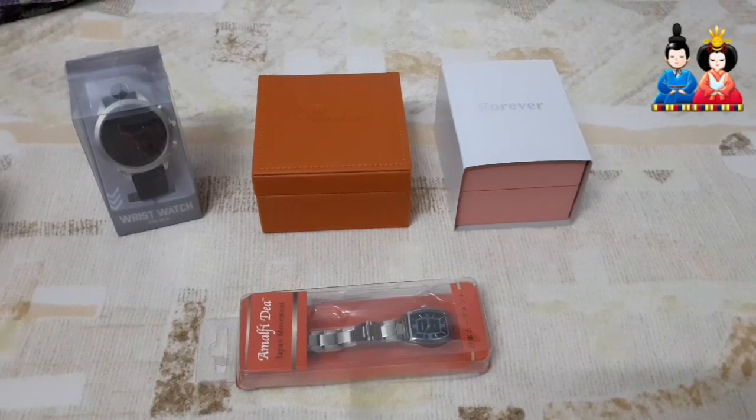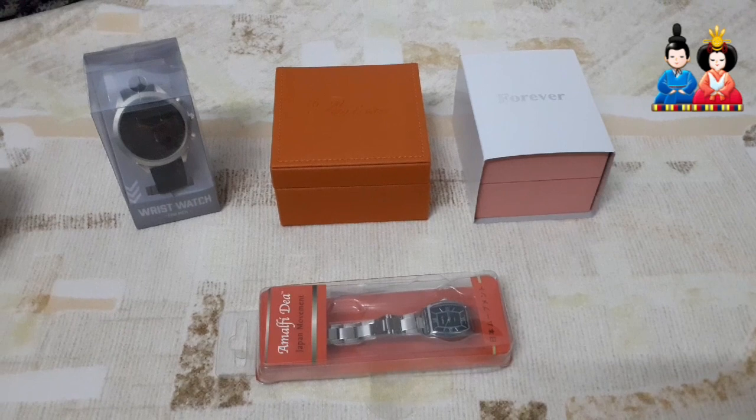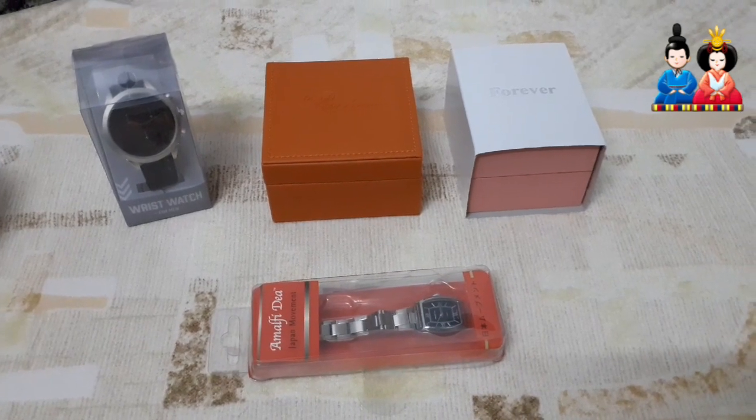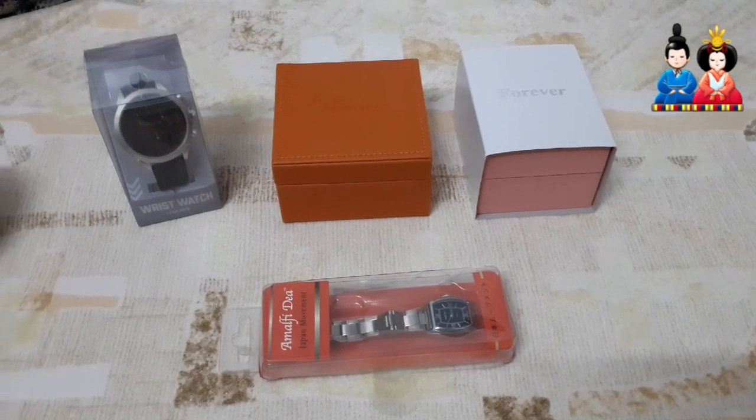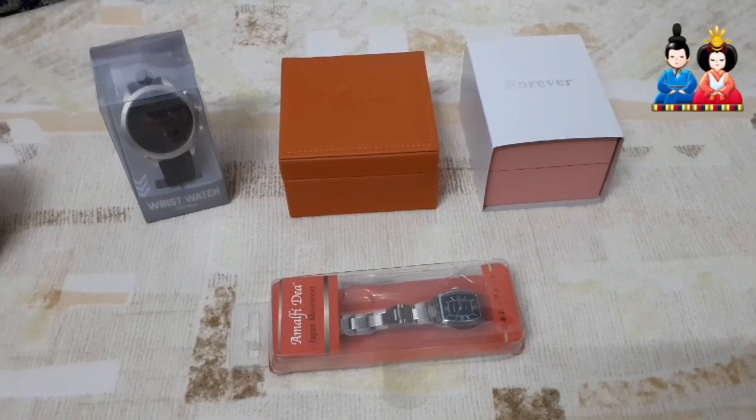Hi everyone, welcome to my channel. Here are the watches — Japan watches. So there is a difference between India and Japan watches.